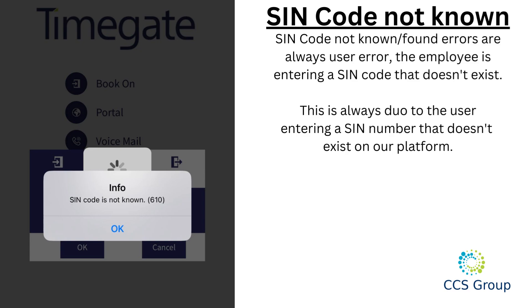'SIN code not known' errors are always user error — the employee is entering a SIN code that doesn't exist. This is always due to the user entering a SIN number that doesn't exist on our platform.